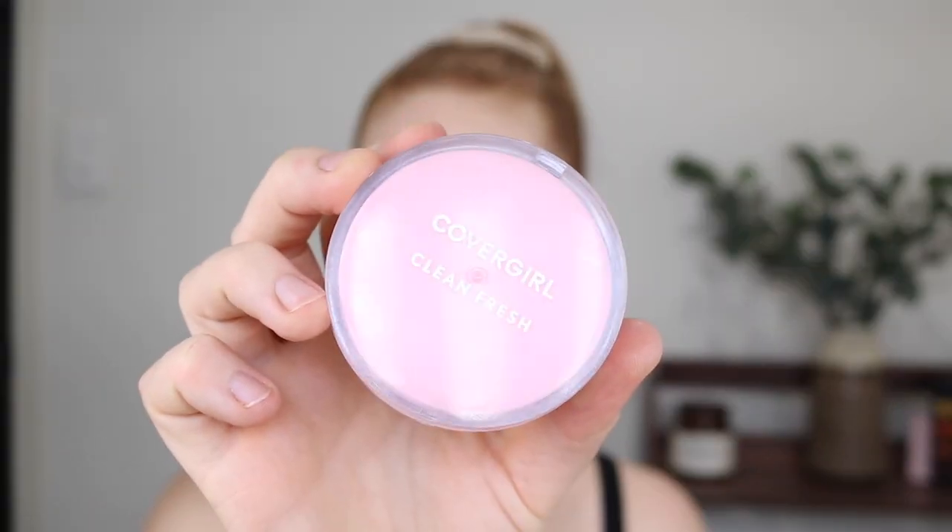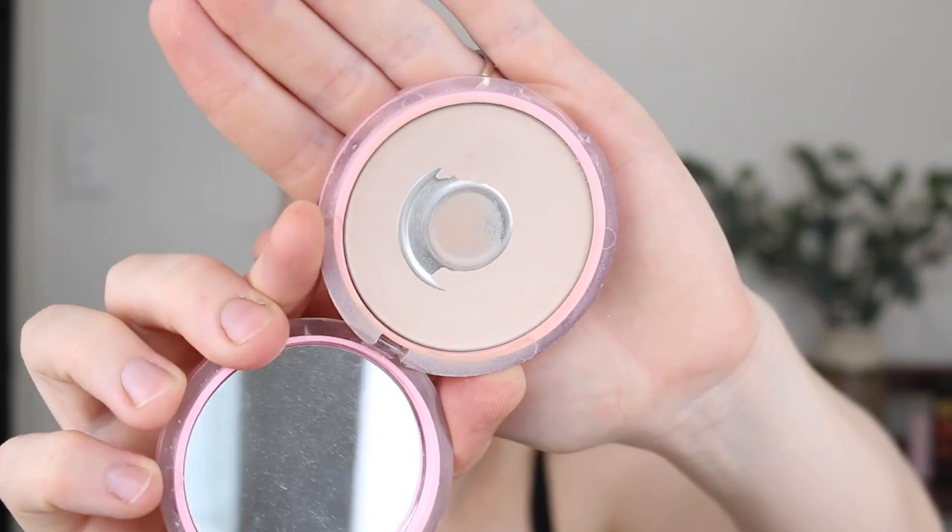Next I have the CoverGirl Clean Fresh Pressed Powder and this is a winner — oh my god. I first saw Taylor Wynn use this in a video and she's very picky with her powders, especially when it comes to under her eyes, and she loved this so I knew it was going to be fabulous. It originally came to Australia at Priceline but Priceline only has two shades. Then Chemist Warehouse released it and they have more shades in the range. So I picked up 120 Fair Claire and I have already hit pan on it.